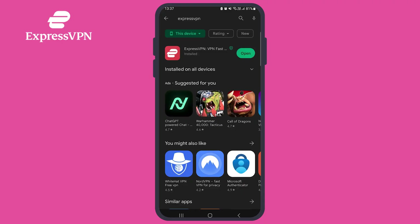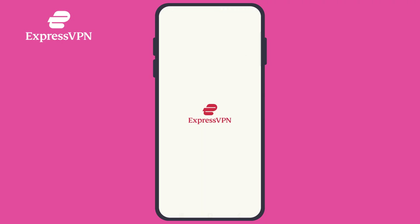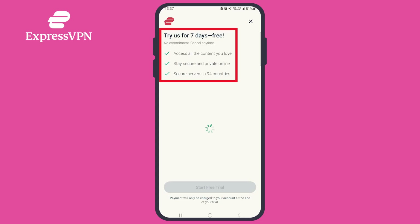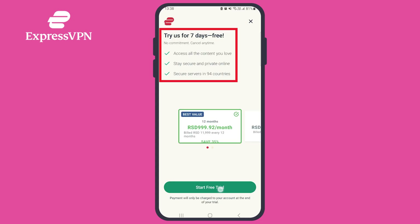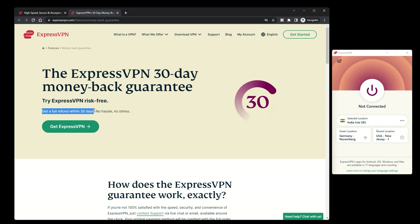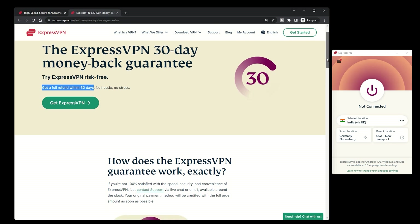So, let's start with the basics. ExpressVPN offers two ways to try their service before making a long-term commitment. The first is a 7-day free trial that's available only on mobile devices. The second is a 30-day money-back guarantee that allows you to try ExpressVPN on multiple devices for longer. Let's explore both options so you can choose the one that's right for you.